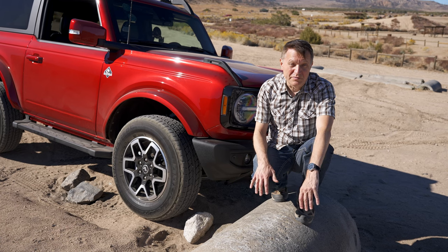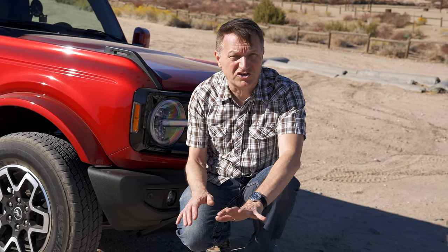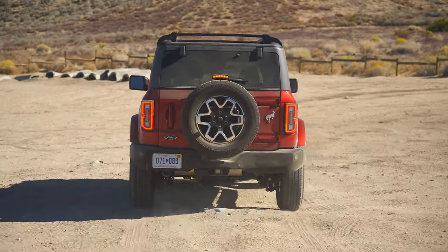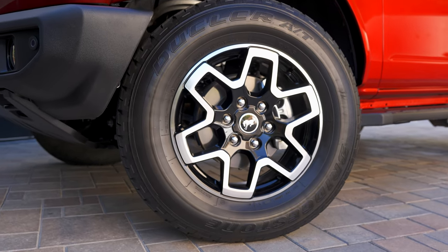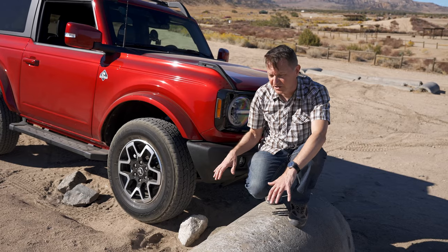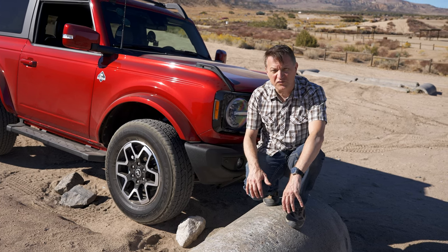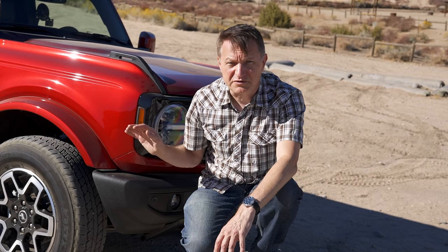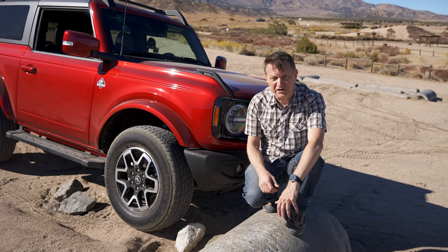Here we are with the Outer Banks and we're going to try a little off-roading. The Outer Banks is not the most capable version of the Bronco — you'd probably want to get the Sasquatch package or move up for that. But this does have about 200 millimeters of articulation and it's on the 32-inch tires. One thing about this particular version is it does not have front lockers — you'd probably want to move up or get the option for those, but I don't think we're going to have too much trouble.